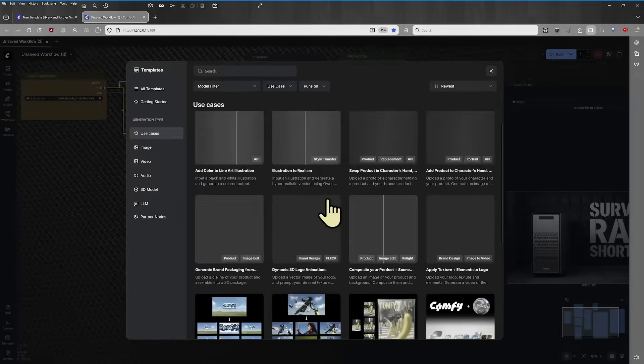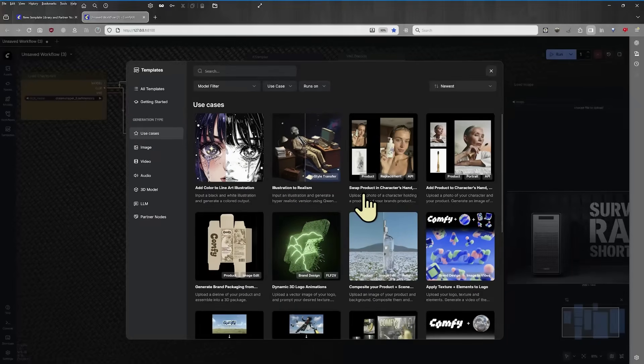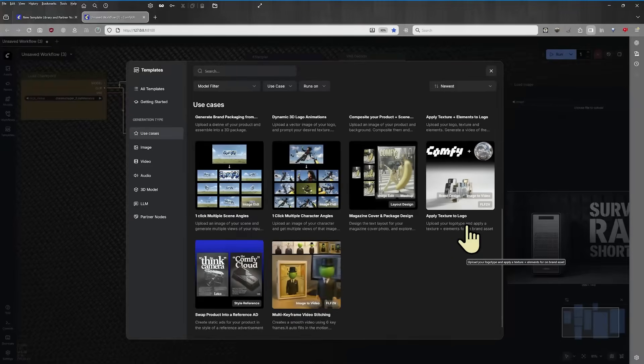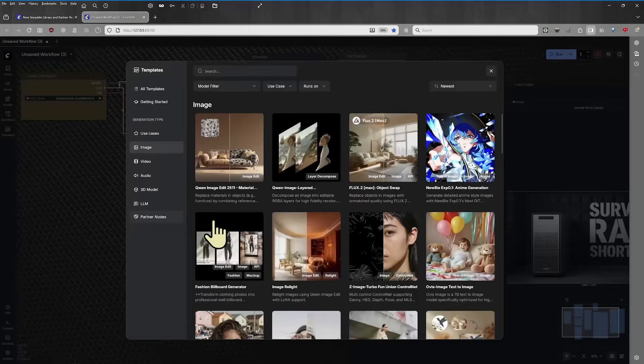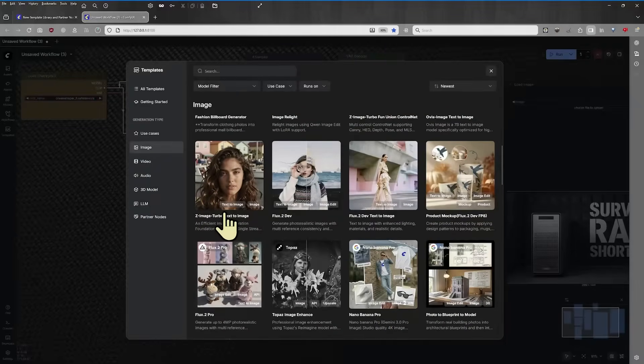You can see the models are organized in different ways. One really interesting feature is the use cases section, which allows you to see different use cases — for instance, techniques you can use in a commercial setting like magazine cover and package design. You can see applying texture to logos, and multi-keyframe video stitching. We can also look at the traditional methods, the image creation options, including some control nets from ZImageTurbo and a Fashion Billboard Generator. The workflows cover a huge range of options.